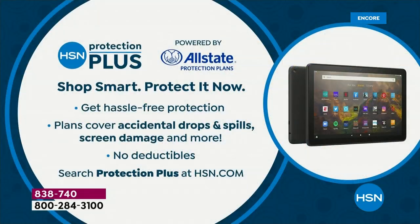We want to thank Aaron Berger. We'll see you at 1 a.m. for a brief encore. Stay right there for yours, and let us know what you think by leaving a review. Whenever you buy gadgets from HSN, always ask about HSN Protection Plus — hassle-free against drops, spills, or screen damage, with no deductibles, in partnership with Allstate at super affordable prices.